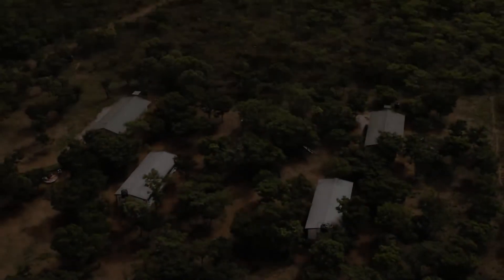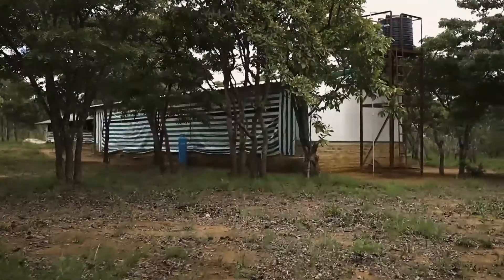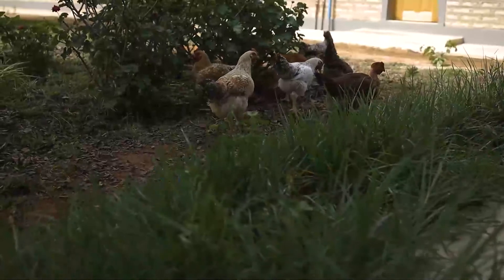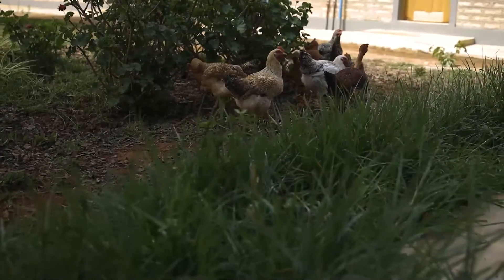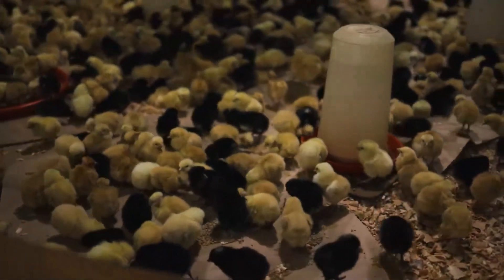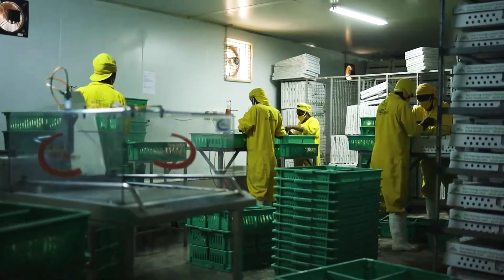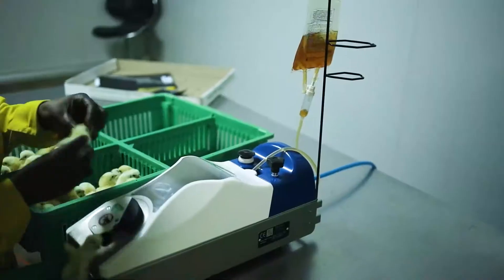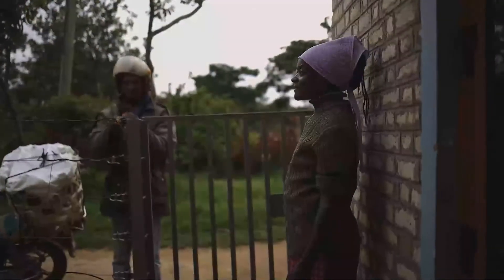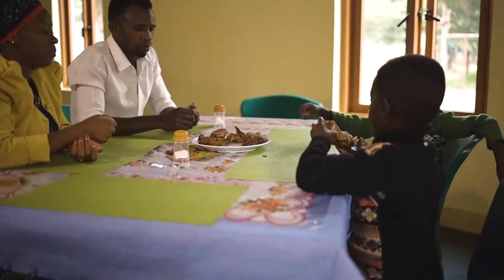The following is one in a series of informational videos focused on assisting brooder units who are producing or plan to produce dual purpose birds. A brooder unit, also known as a mother unit, purchases day-old chicks and feed from a hatchery and raises them to 28 to 35 days of age. The chicks have been fully vaccinated by this age and the brooder unit then sells the birds to smallholder farmers so they may produce eggs and meat for home consumption or sale.